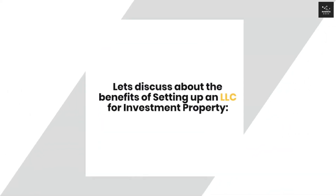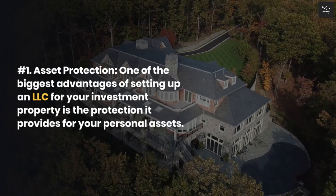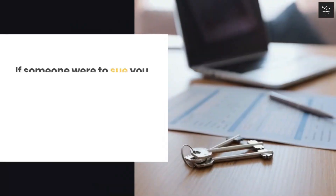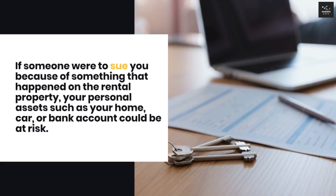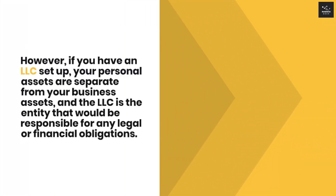Let's discuss the benefits of setting up an LLC for investment property. First, asset protection. One of the biggest advantages of setting up an LLC for your investment property is the protection it provides for your personal assets. If someone were to sue you because of something that happened on the rental property, your personal assets such as your home, car, or bank account could be at risk. However, if you have an LLC set up, your personal assets are separate from your business assets, and the LLC is the entity that would be responsible for any legal or financial obligations.